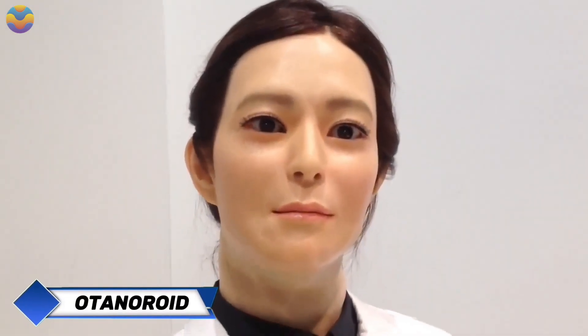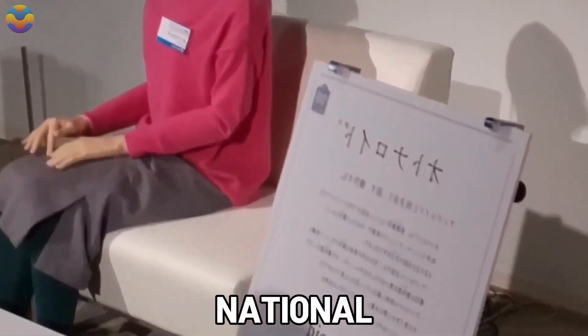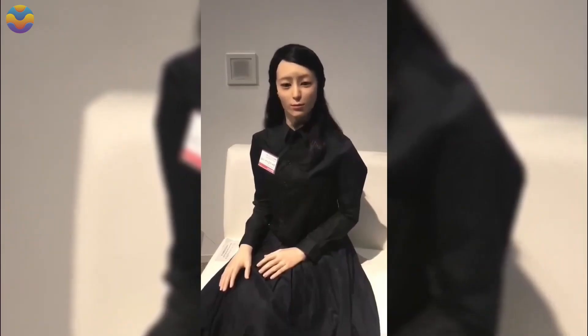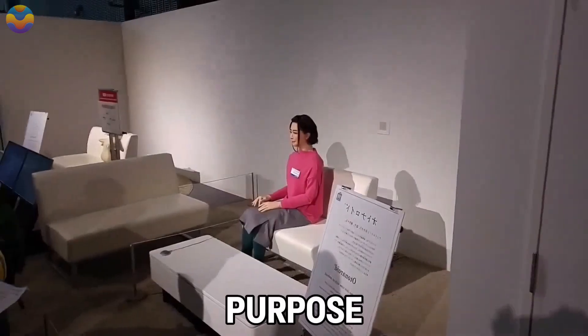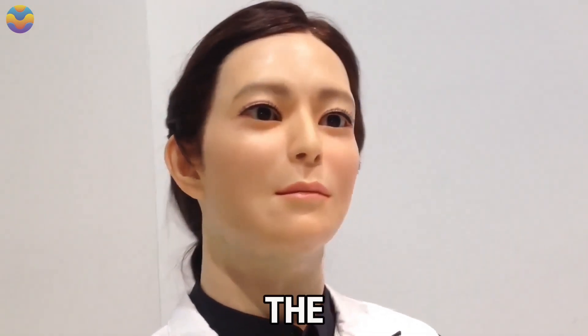A young Japanese researcher and his team created Otonaroid, a bilingual android that is also a newscaster and a guide at the National Museum of Emerging Science and Innovation in Japan. It is one of the android presentations offered in the Android: What is Human? exhibition in the museum, whose purpose is to enable the crowd to interact with a lifelike android model — the first of its kind.